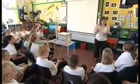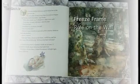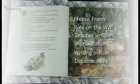Louise feels that drama can be used to improve children's reading and writing. The techniques we'll see her use in her literacy hour include freeze frame, roll on the wall, teacher in role, improvisation, writing in role, and decision alley.